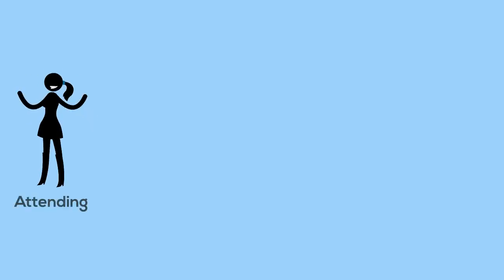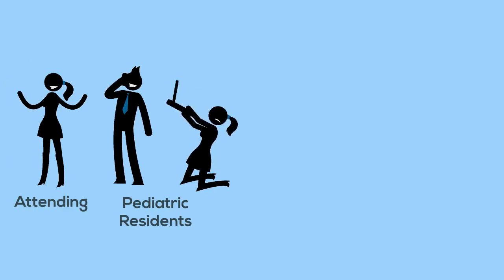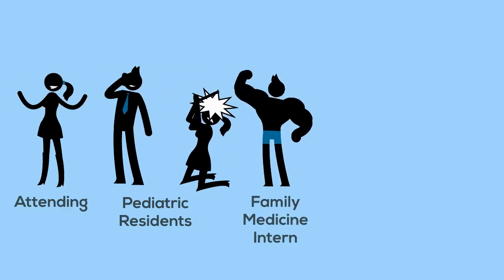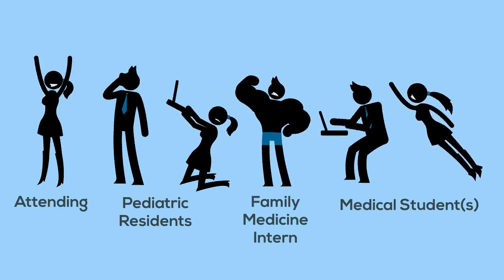Our pediatric medical team is composed of one attending pediatric hospitalist, two University of Chicago senior pediatric residents, one University of Chicago Family Medicine intern, and one or two University of Chicago medical students.